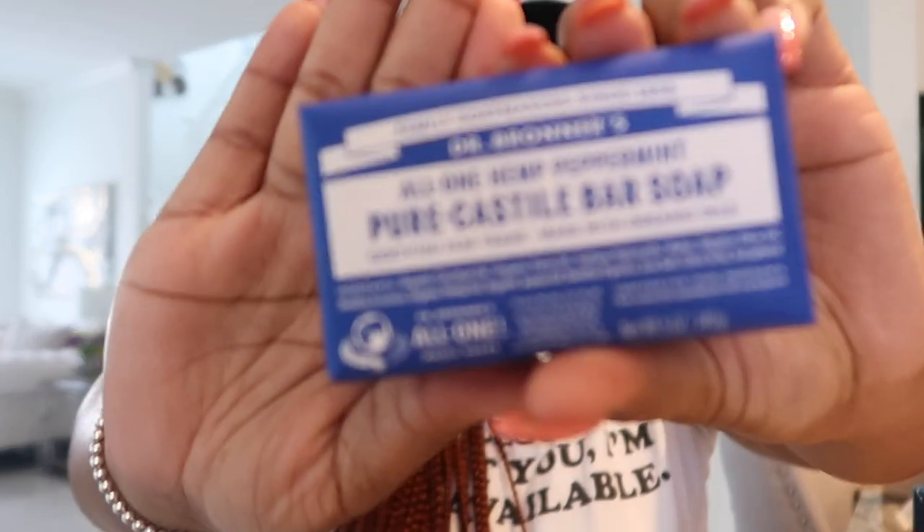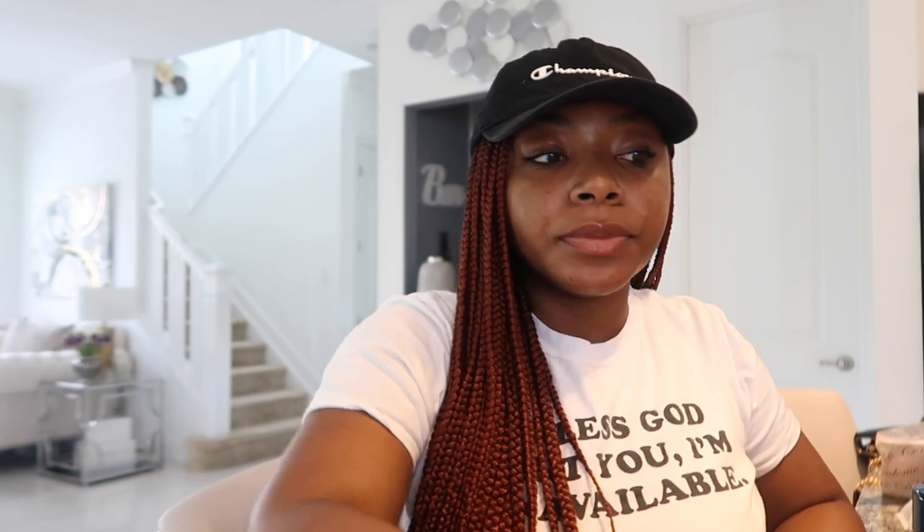I got an all-in-one Hemp Peppermint Pure Castile Bar Soap, which I'm super happy about because I love castile soap. I'm going to talk more about this on my main channel. This one was actually from Marshall's, not Trader Joe's, but I thought it was great. It was $2.79 at Trader Joe's — that was a good find.